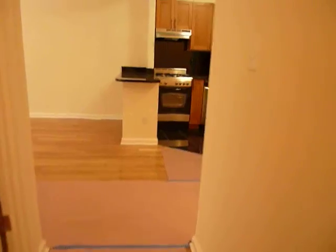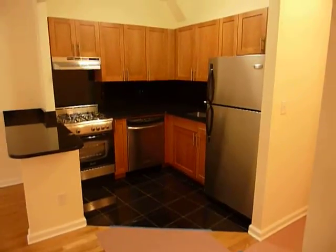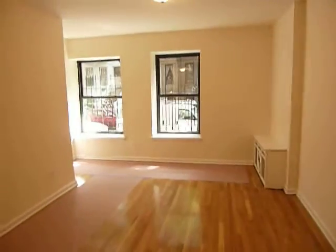We're going to go back upstairs to the main portion of the apartment and take another look at the living room and the kitchen. There's that beautiful, lovely new kitchen, never before been cooked in, and the very bright and spacious living room.